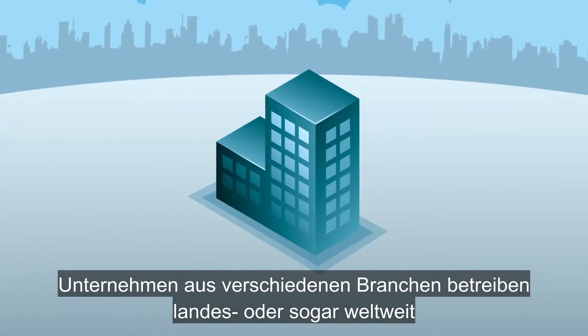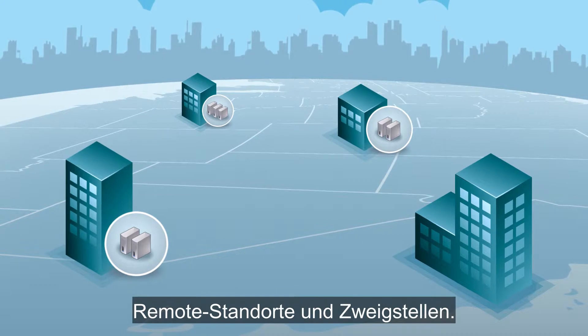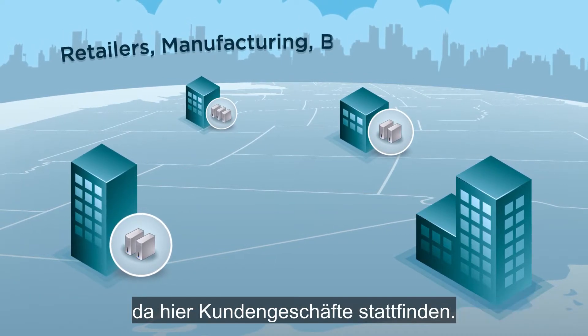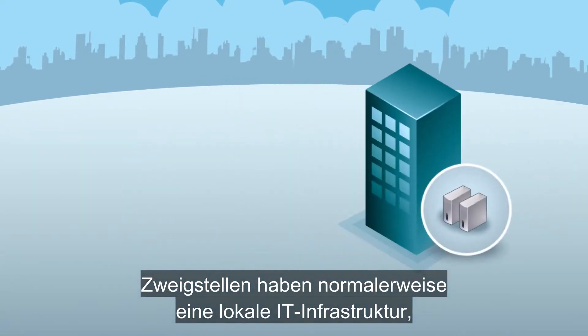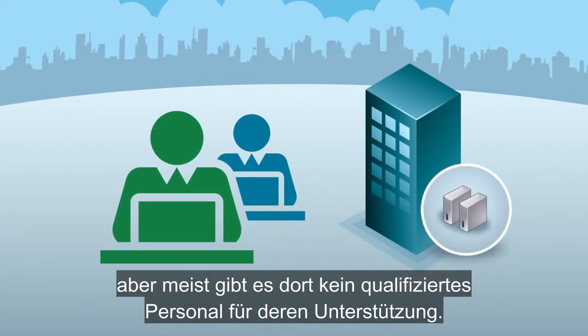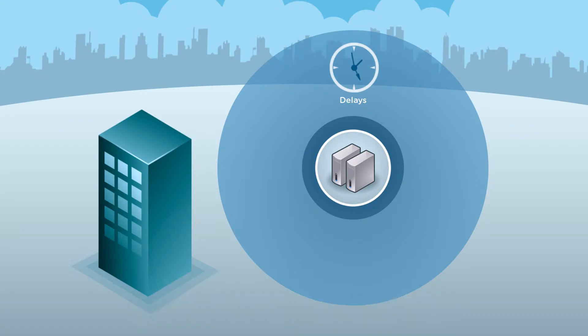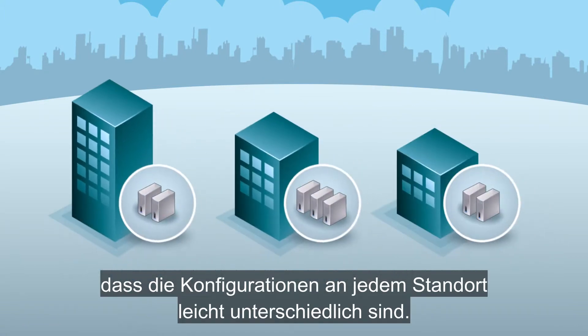Companies in a range of industries operate remote and branch offices across the nation, and even around the world. These sites are especially critical for retailers — they're the hubs for customer transactions. Branch offices typically have local IT infrastructure, but usually without any skilled staff on hand to support it. As a result, delays are common. Provisioning can take forever, and with software updates and patches over time, configurations drift to where every site is somewhat different.